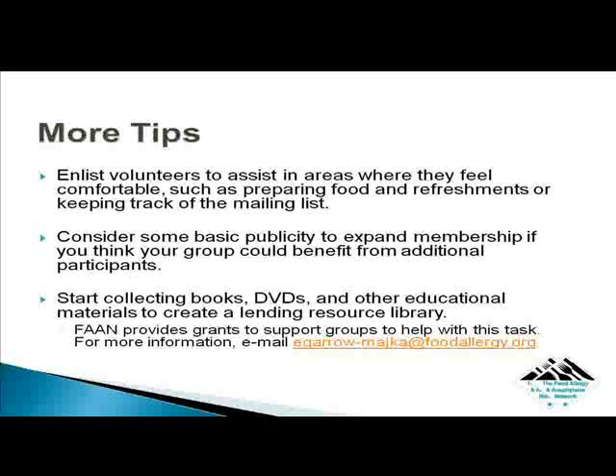Enlist volunteers to assist in areas where they feel comfortable, such as preparing food and refreshments or keeping track of the mailing list. Enthusiastic people can help distribute materials to members in the local community with little added cost. Consider some basic publicity to expand membership if you think your group could benefit from additional participants, such as reaching out to local newspapers. Many of them will run an ad for you for free because you are providing a community service.